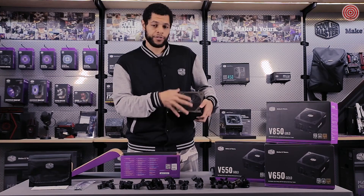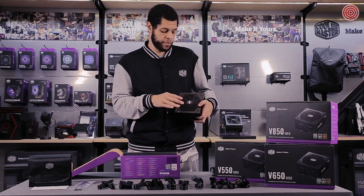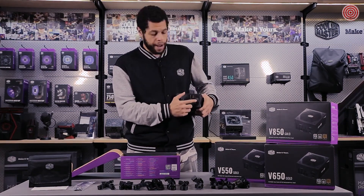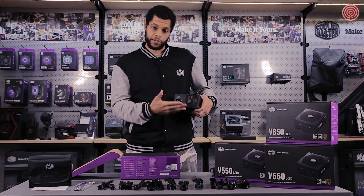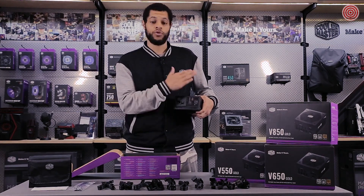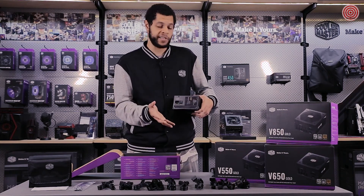Let's look at the fan. We have a 135mm FDB fan, which gives you very quiet performance but also good cooling. 40% fanless mode is included. On this side you have the hybrid switch, which controls the fanless mode. If you want 40% fanless mode, make sure it's on, and then for the first 40% of load while you're working, it's completely silent. If you don't want fanless mode and want 100% fan all the time, you just turn it off. It's very easy to use.